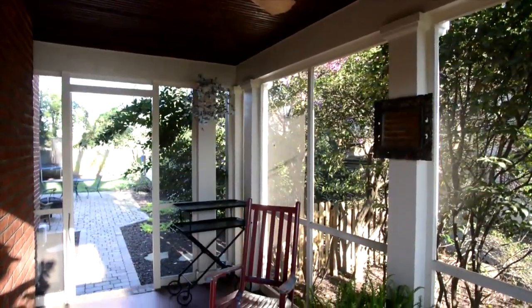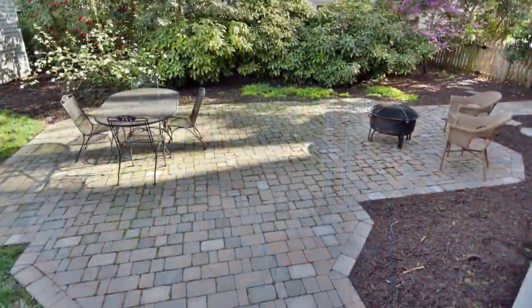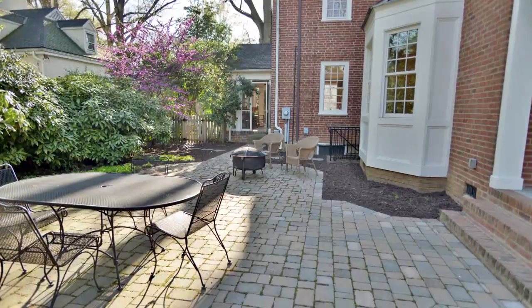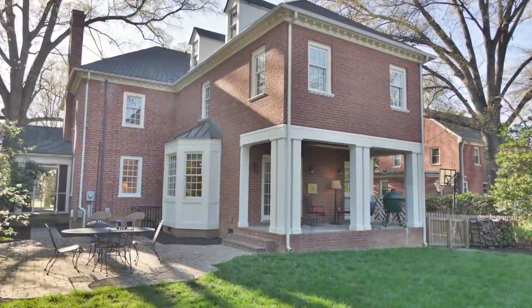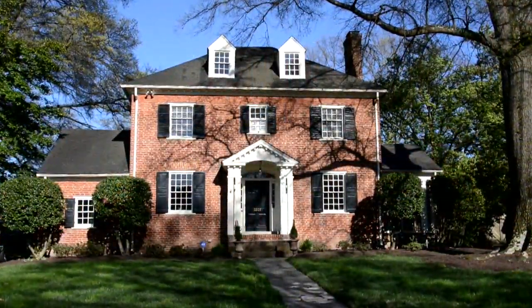Side screen porch and French doors to the veranda. Paver patio, perfect for outdoor entertaining. Fully irrigated with a paved driveway and fenced for privacy. Just move in and tend the beds.